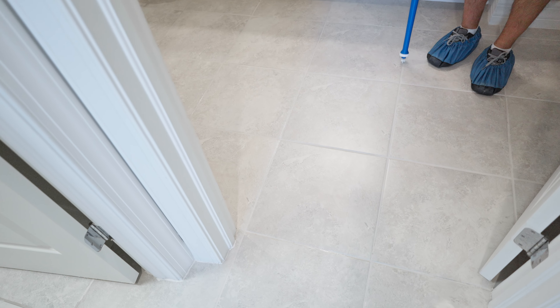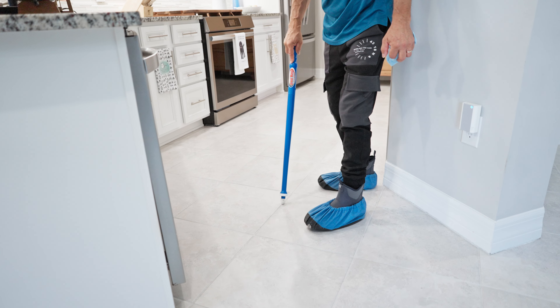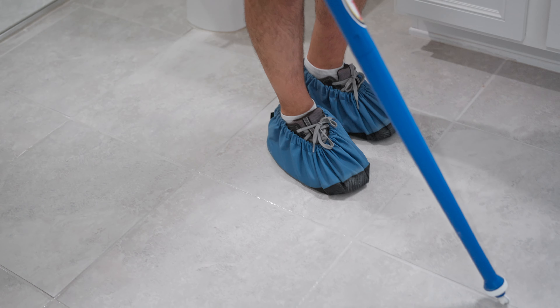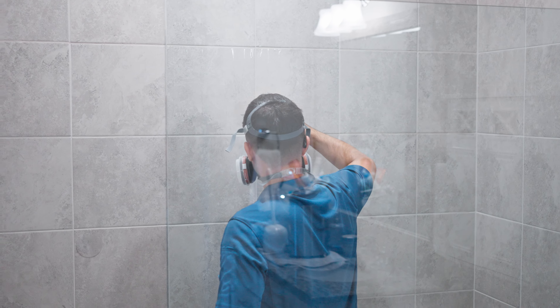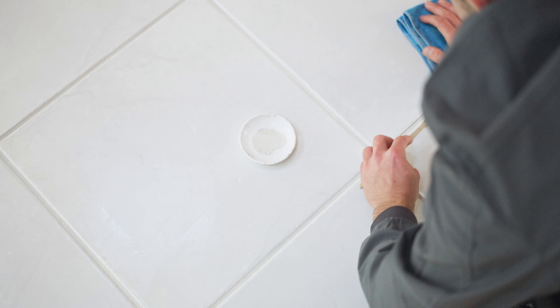Welcome to Grout Brothers, Sarasota's pick for tile and grout restoration services. We specialize in bringing your lifeless and dirty tile floors back to life. Our process starts with a thorough pre-spray designed to break down years of built-up dirt.